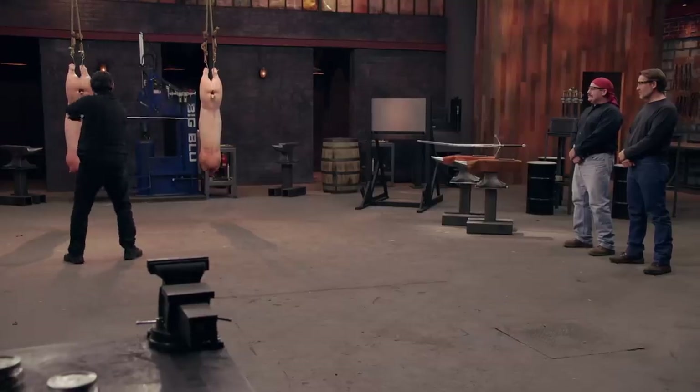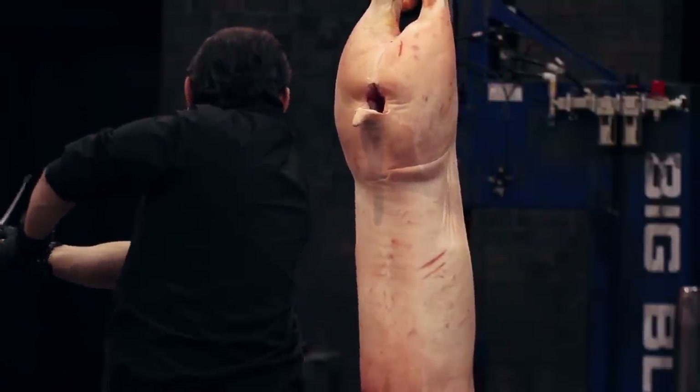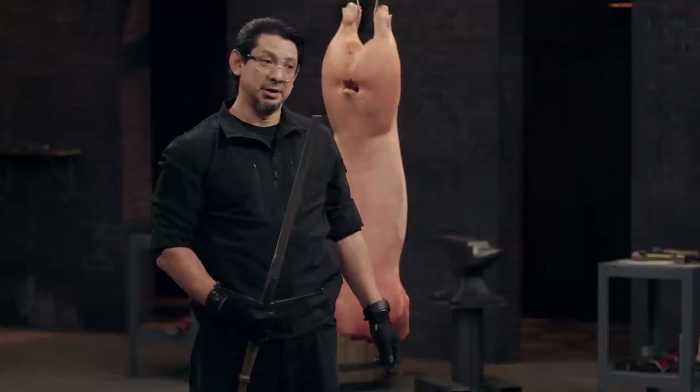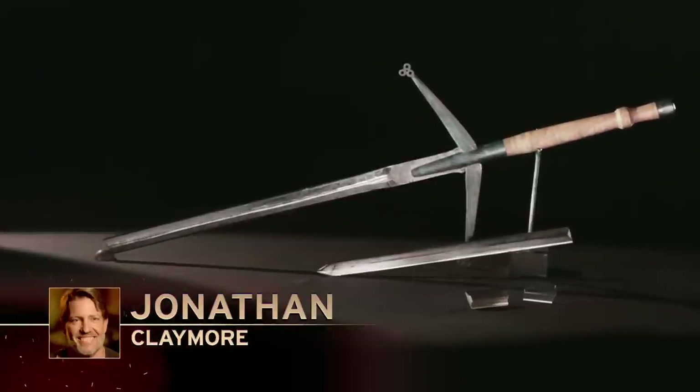Jonathan, you're up. I'm confident I made a good blade — the blade is hard and it's ready to cut. Jonathan, we have a major blade malfunction. It did initially cut through, but then it probably hit the spine and it just exploded. I'm not completely confident I'll come out with a win, but my blade cuts, and that's more than Scott's. Jonathan, your blade suffered catastrophic failure. For safety reasons, we can no longer continue testing on your blade.